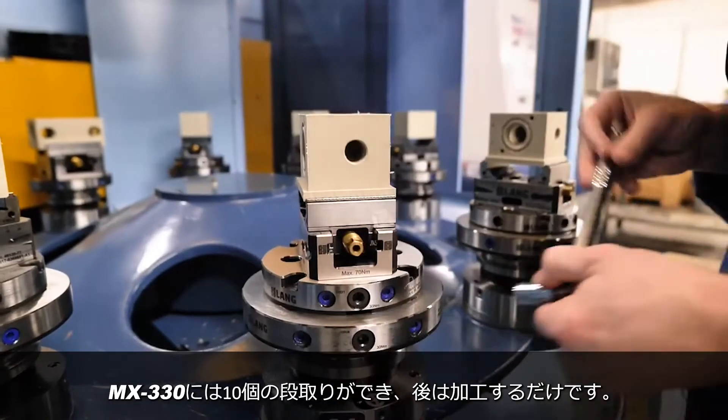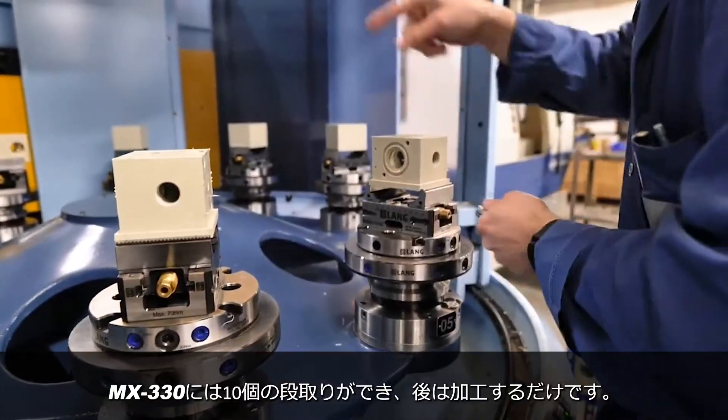Reliability, no doubt. Reliability, and the amount of jobs you can keep set up on the machine. We've probably got 10 jobs set up on this machine waiting to go at any point.